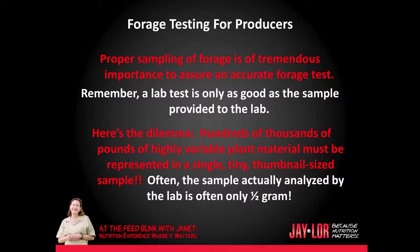Proper sampling of forage is of tremendous importance to assure an accurate forage test. Remember, a lab test is only as good as the sample provided to the lab. Here's the dilemma: hundreds of thousands of pounds of highly variable plant material must be represented in a single, tiny, thumbnail-sized sample. Often, the sample actually analyzed by the lab is only about half a gram.